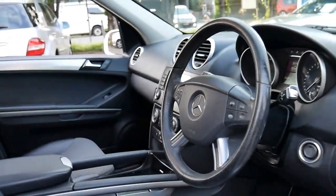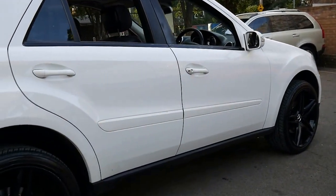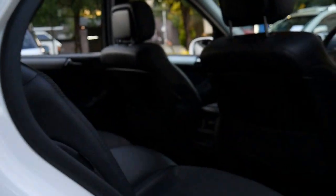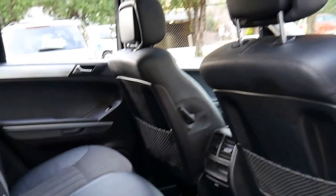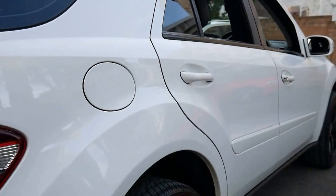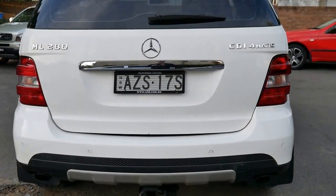We previously had a 2007 Mercedes-Benz ML280 diesel come in here as a trade-in at one stage. We didn't buy it, but it had 440,000 kilometers and I took it for a test drive and it actually drove perfectly, which is very impressive. It was still on the original gearbox and engine because it had been really well looked after. So these cars are capable of big mileage if looked after well.